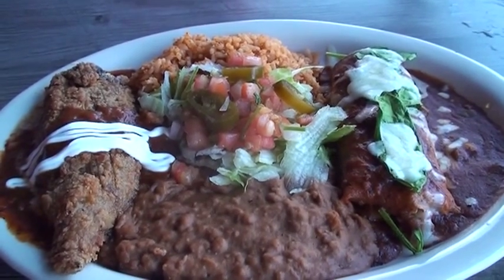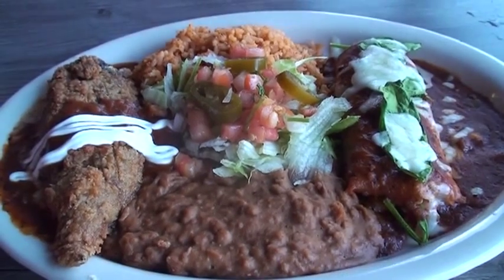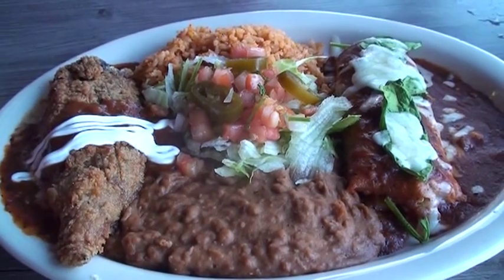This is a vegetarian plate. It comes with Mexican rice, refried beans, a veggie enchilada with ranchero — which is a mild red sauce — and it also comes with a cheese relleno with ranchero as well.